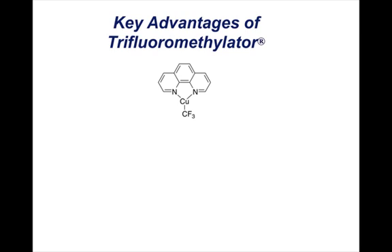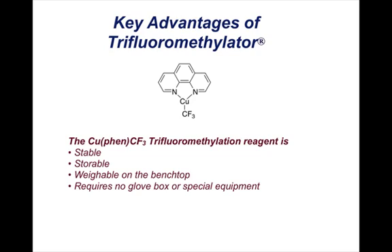There are some key advantages of the trifluoromethylator reagent. It's stable, it's storable, it's weighable on the benchtop, and it requires no glove box or special equipment to use.